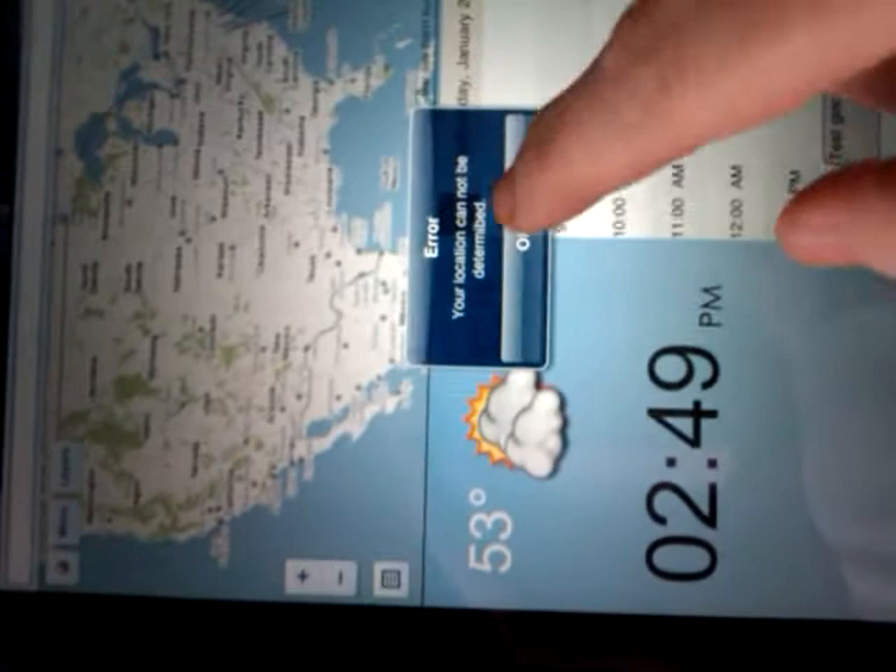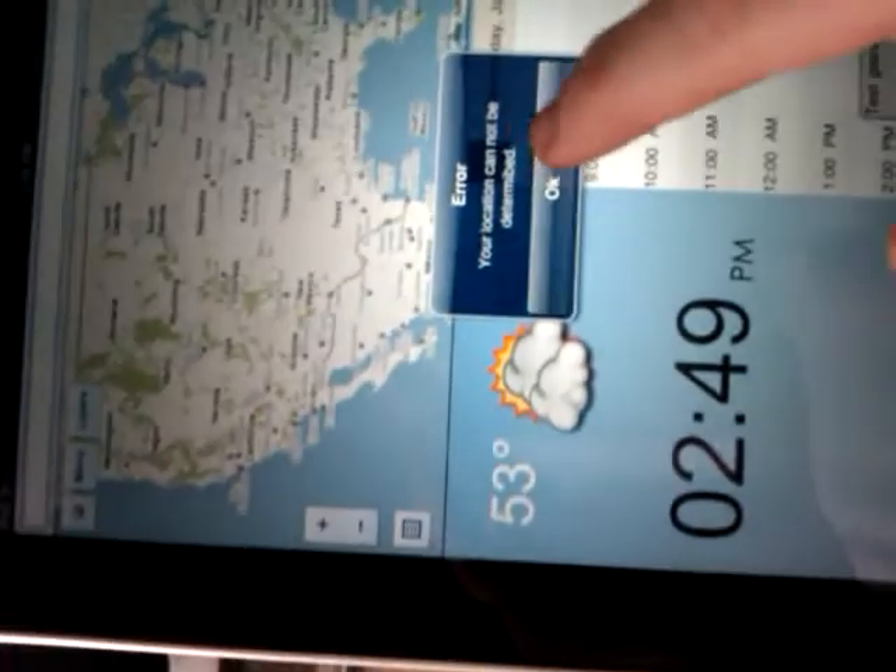All right guys, this is beta 2. Obviously still not getting the location — you get that error there. Yeah, keep getting that.